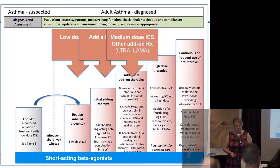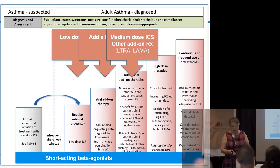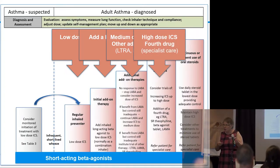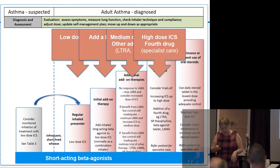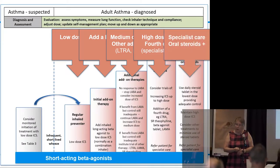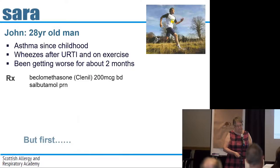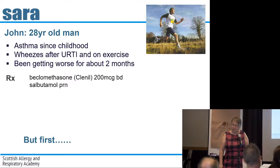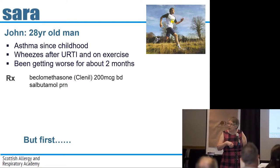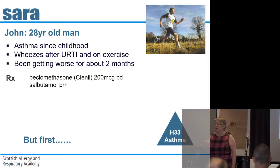Can't fault your answer, really. There are more options: increasing doses of inhaled steroids, other add-on options, and when things get really complicated, we can refer to secondary care. But before you do that, you're going to take a step back.